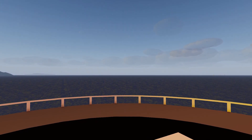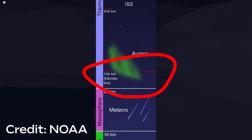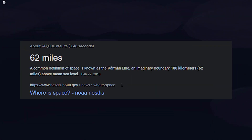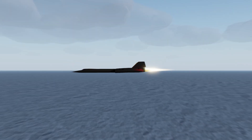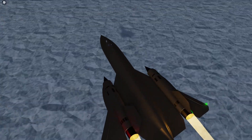Did you know that you can go to space in Aeronautica? The Kármán line, known as the point where space begins in real life, is 62 miles or 100 kilometers above the planet. This altitude is achievable with multiple airplanes that you can fly in Aeronautica.